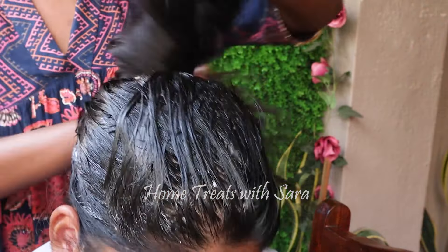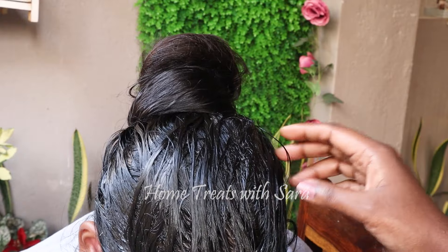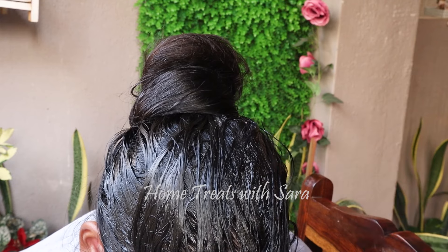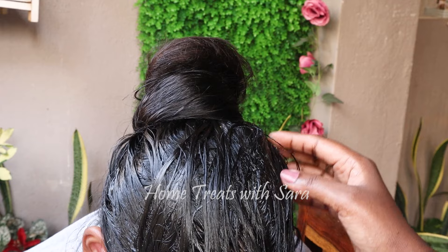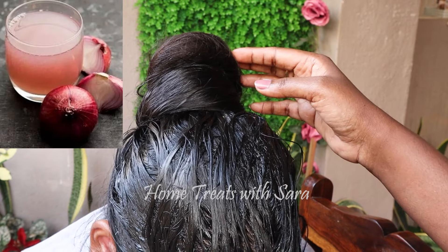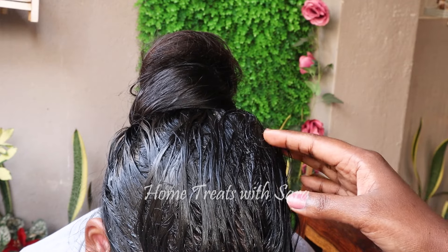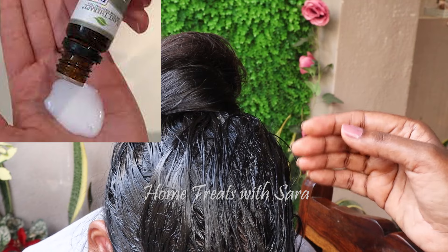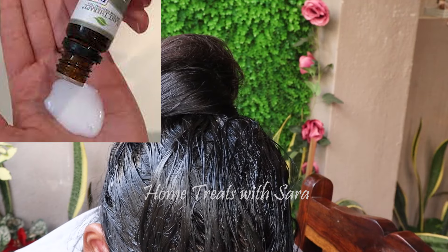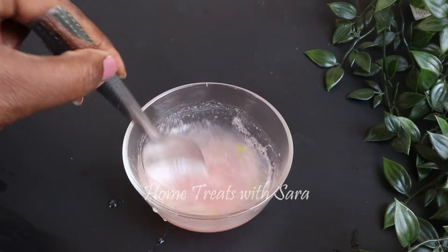Once you've finished applying the hair mask, tie your hair. You don't have to apply this mask on the length of your hair. Let it rest for 30 minutes, then wash your hair with any mild shampoo. Since we've included onion juice, the mask has a strong pungent smell — but never mind. If you want to get rid of the smell, you can add a few drops of any essential oil like tea tree or lavender to your shampoo when washing.